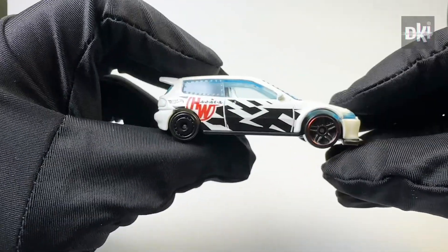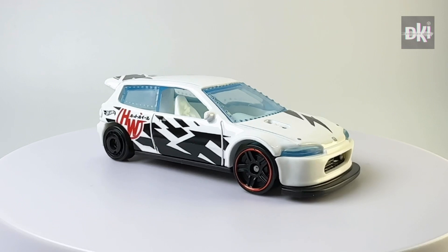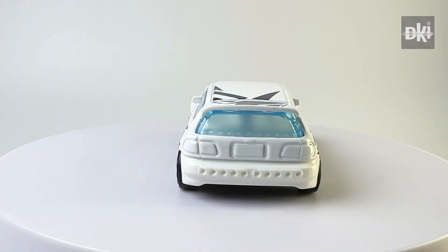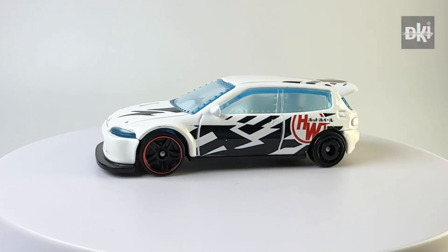It features right-hand drive and riveted window panels. It has black lightning bolts, red HW, and black Japanese character tampos on both sides. It has blue-tinted windows and white interiors. It also has red PR5 front wheels and mini aero disc wheels at the back.